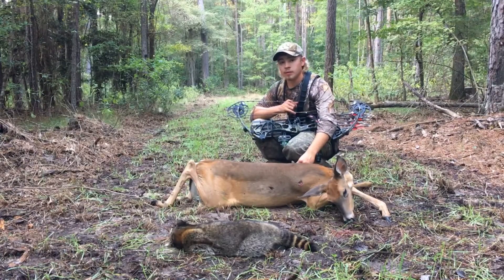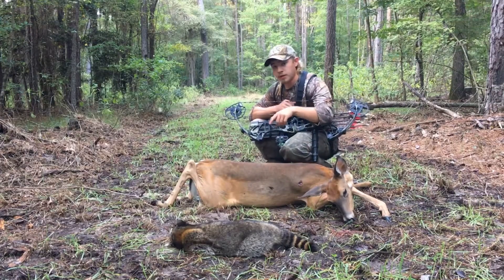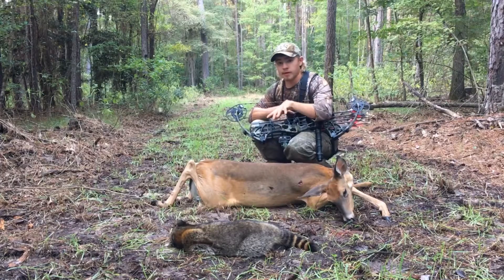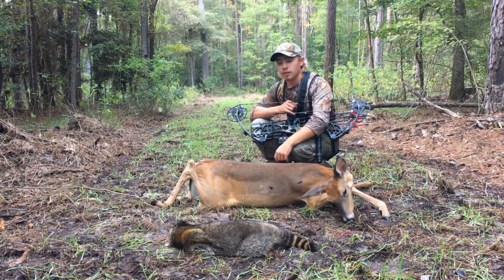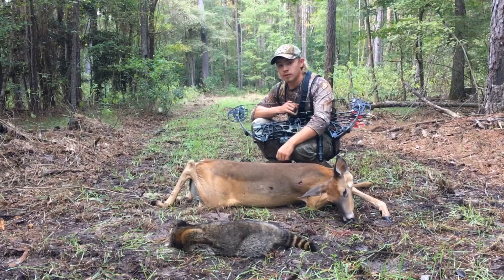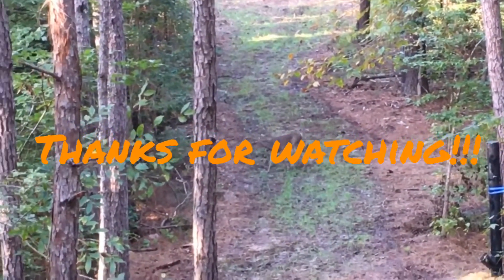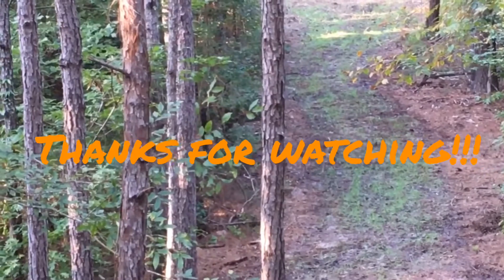Anyhow, thanks for watching, appreciate it. Be sure to like, subscribe, comment down below. I'll leave the link to the food plot video below. Be sure to check us out on Instagram and Facebook — TXK underscore outdoors. Lots of content just like this. Thanks for following along. See y'all down the road.